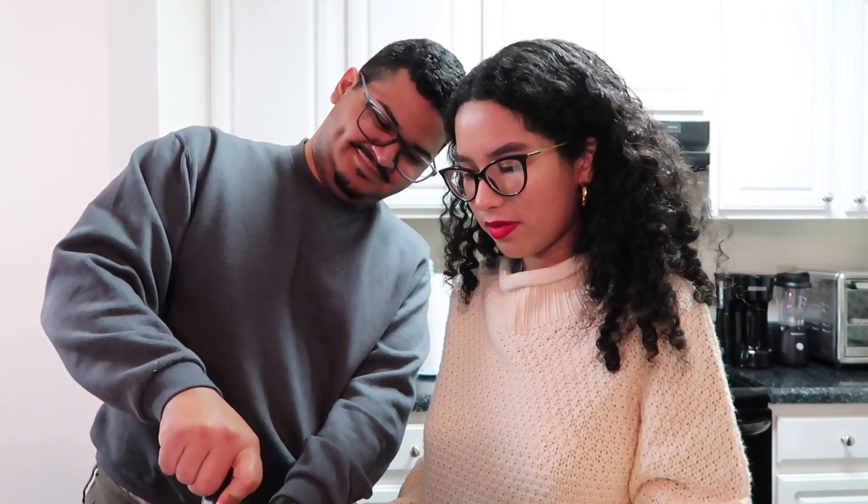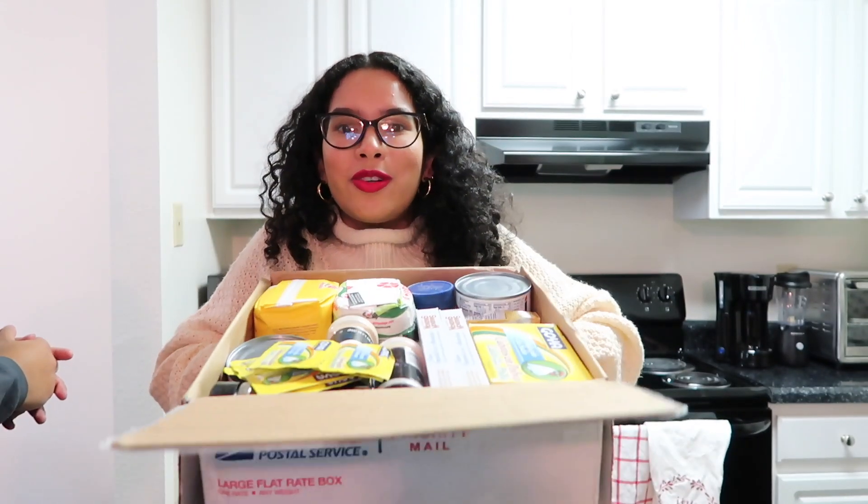We are going to be opening a package that I received from my mom! Christian, you're not even in frame — there you go. So let's open it up and do a little 'Puerto Rico package from Mom.' It's just like condiments to cook with — from Puerto Rico.